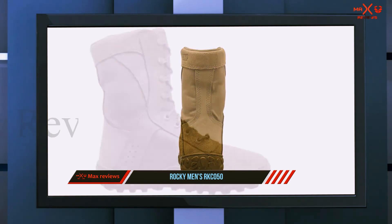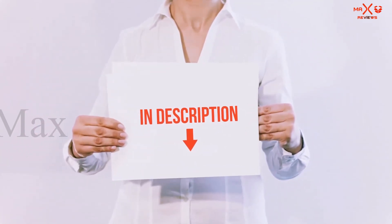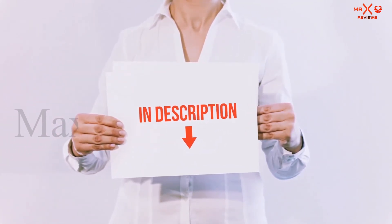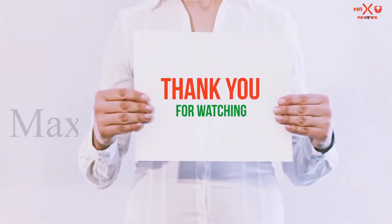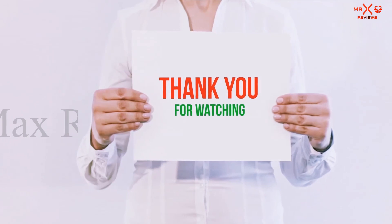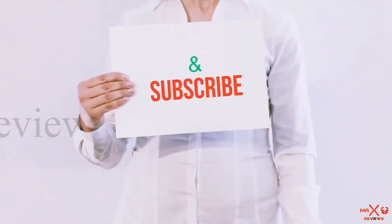All of these items are available on Amazon. I have included all the links in the description — you can check them out for more information and the latest price. Thank you for watching. If you like this video, please hit the like button, share with your friends, and be sure to subscribe.